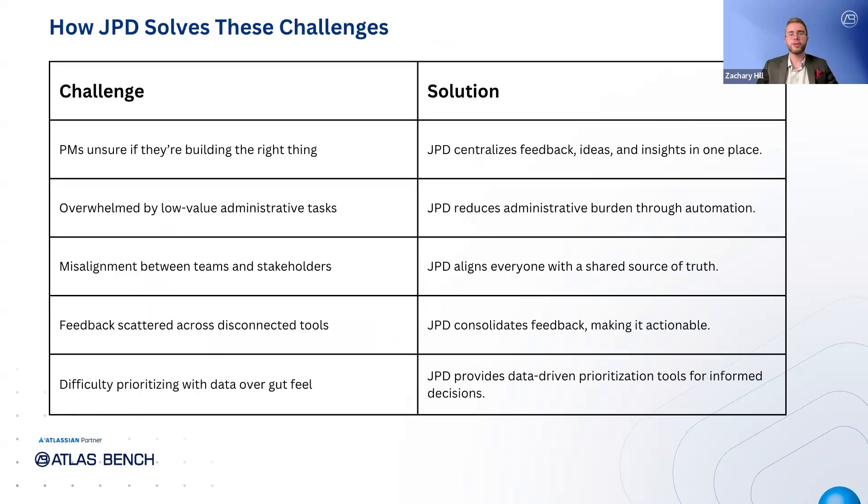Now let's talk about how Jira Product Discovery helps solve the challenges we just discussed. First, it centralizes feedback, ideas, and insights from various teams and tools all in one place, eliminating the chaos of scattered information. This way, PMs can easily gather and prioritize feedback without relying on multiple disconnected sources. JPD also reduces low-value administrative tasks by automating many of the processes that take up time, allowing product managers to focus on strategy and higher-impact work.